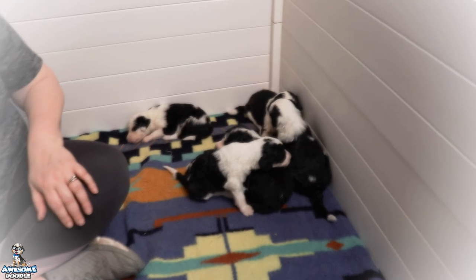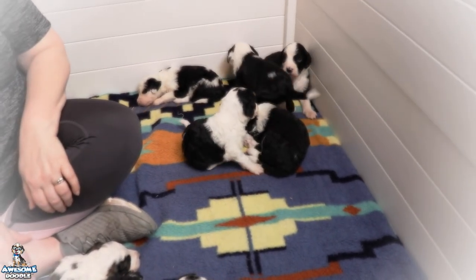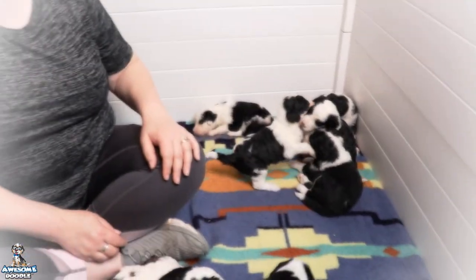They are getting very playful. And that is it — thank you Awesome Doodle fans. We'll see you next week.